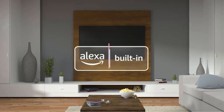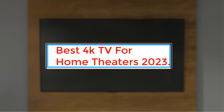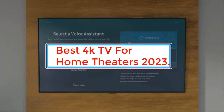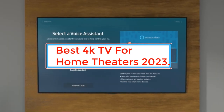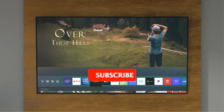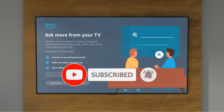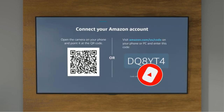Are you looking for the best 4K TV for home theaters in 2023? In this video we will look at some of the best 4K TVs for home theaters in 2023 on the market. Before we get started, we have included links in the description, so make sure you check those out to see which one is in your budget range.